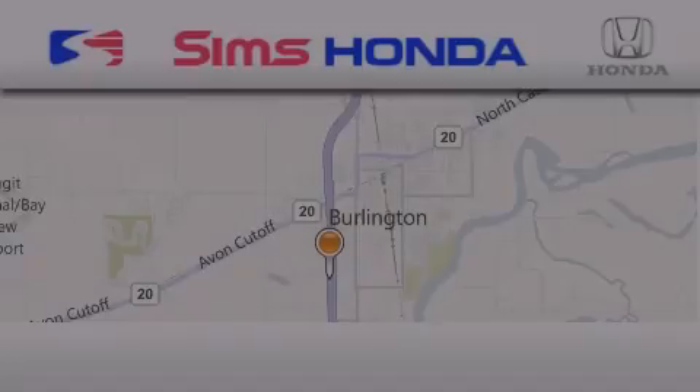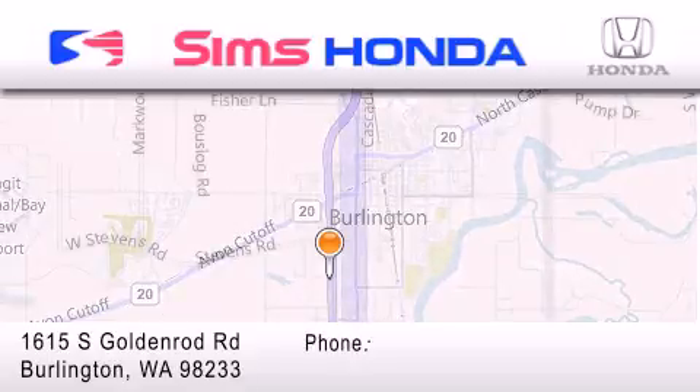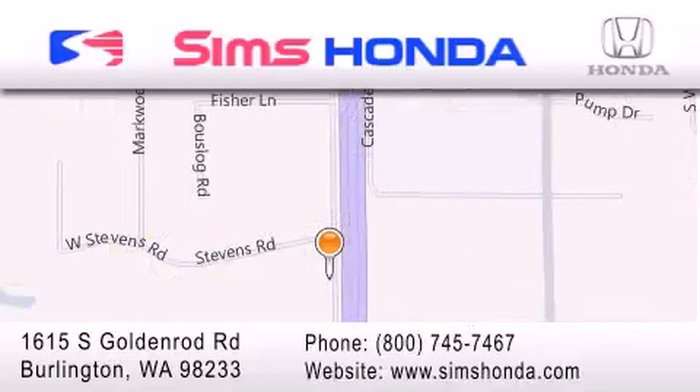Sims Honda is located at 1615 South Goldenrod Road in Burlington. Our goal is to exceed all of your expectations to ensure that you'll return for future visits.